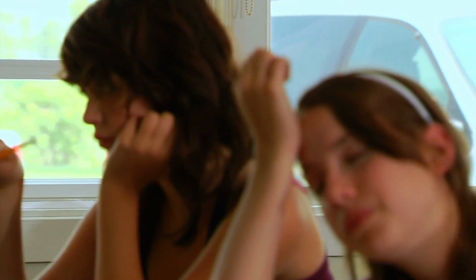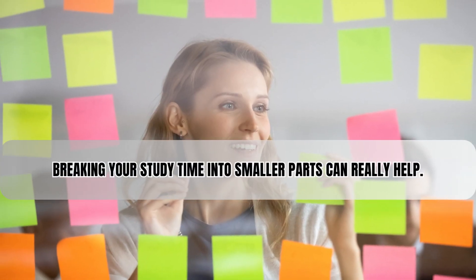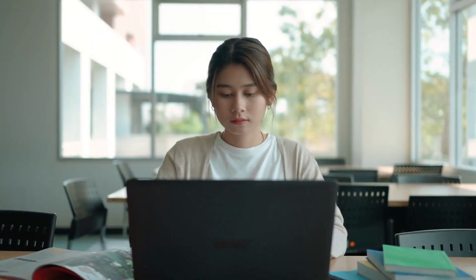Learning in pieces. Our brains can't absorb information all the time — they need time to process and remember new stuff. That's why breaking your study time into smaller parts can really help. This approach, called chunking, is supported by a lot of research on how our minds work.